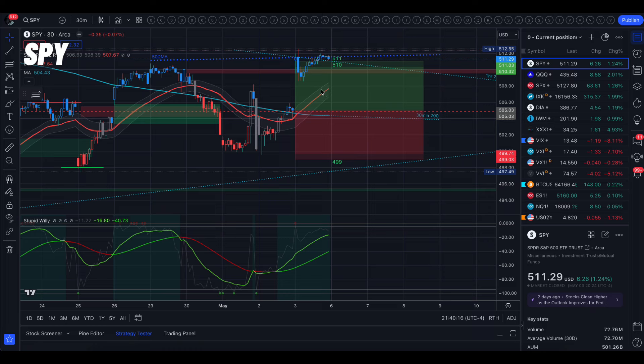We closed just underneath the 50-day moving average and just above the 1-hour 200 moving average. A really big move on Friday — we did take it all the way to the top of the trading range. SPY closed up 1.24%, VIX got crushed down 8.11%, and we closed just outside of the trading range. We did not close within the implied move. The key takeaway is that we closed just underneath that 50-day moving average.